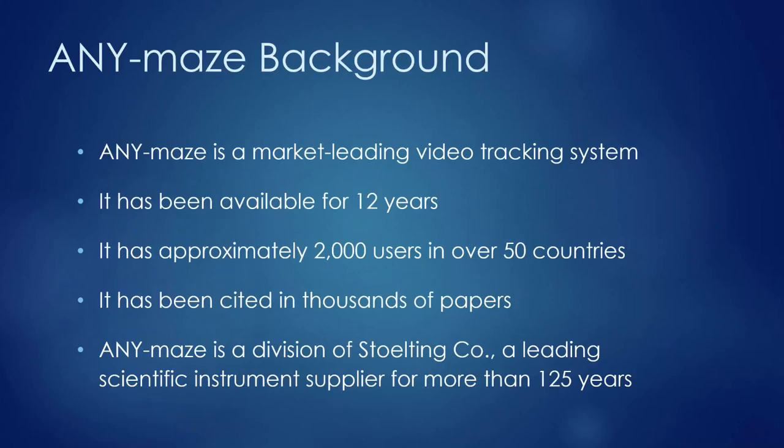The AnyMaze system has been on the market for around 12 years and has approximately 2,000 users who have cited it in thousands of scientific publications. AnyMaze is a division of Stolting, a company which has been manufacturing scientific instruments for more than 125 years, providing a solid commercial enterprise behind the system.